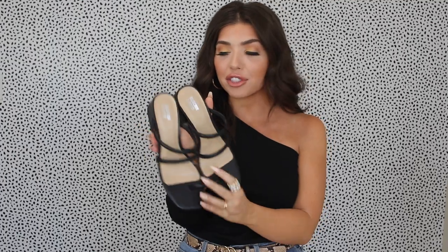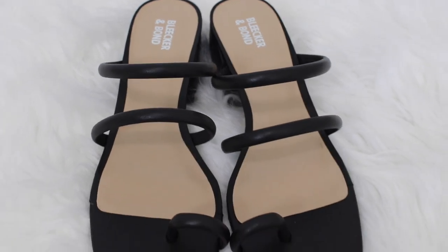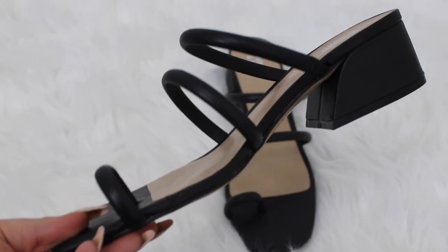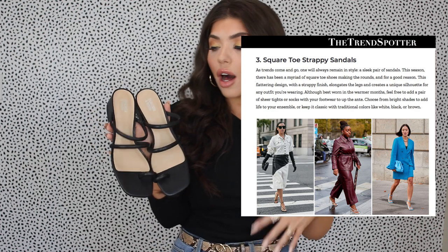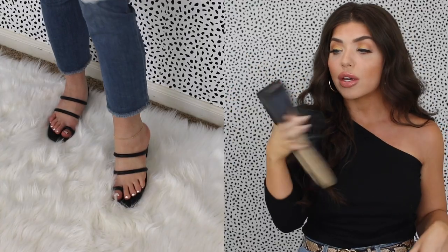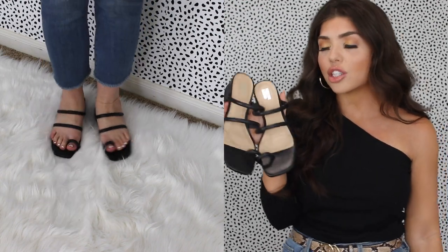I love the toe ring trend so much that I bought it in another style — Bleeker and Bond, also from DSW, size nine. These shoes are just so trendy for 2020: we have the square toe, which is huge right now, the toe ring trend, and thinner straps. We've been seeing all sorts of little strappy shoes. A lot of styles tie up around the ankle, which isn't flattering on me, so I got these that slide on with a small heel. They're super comfortable, really flattering, and a classic pair of black shoes I can dress up or down.